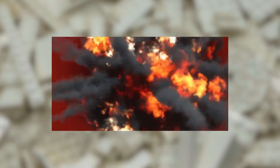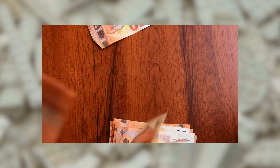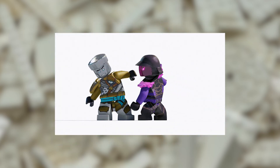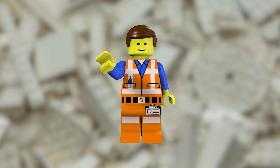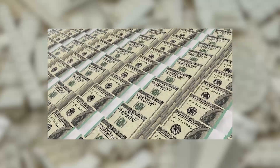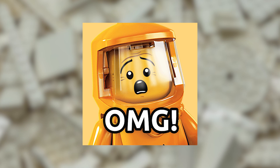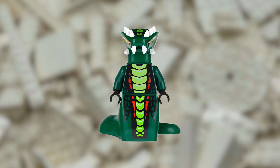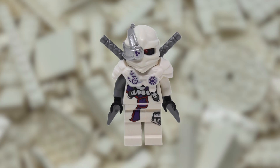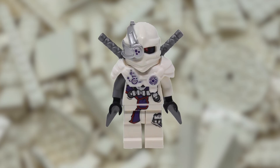Prepare to be blown away by the incredibly high value of some of the rarest and most sought-after LEGO Ninjago minifigures on the market. What sets them apart from other minifigures isn't just their rarity, but the really high price at which they are valued. As you'll find out, the prices of the minifigures in this list can reach $100. Let's take a closer look at some of the most expensive LEGO Ninjago minifigures and explore why they have become such a hot commodity among collectors.